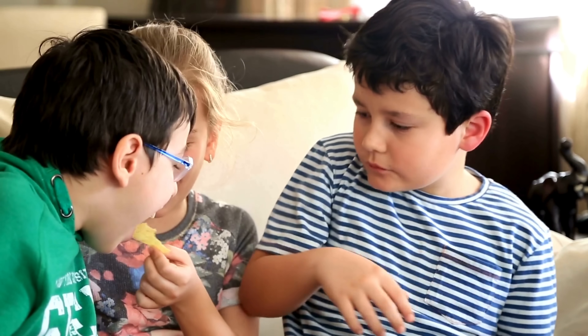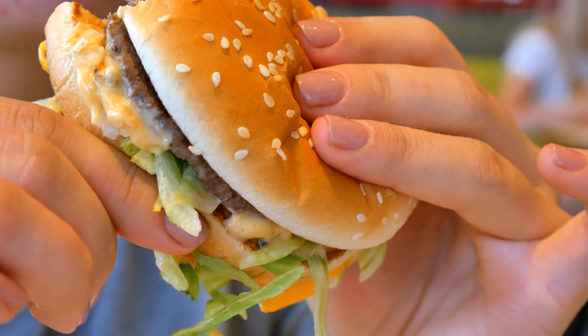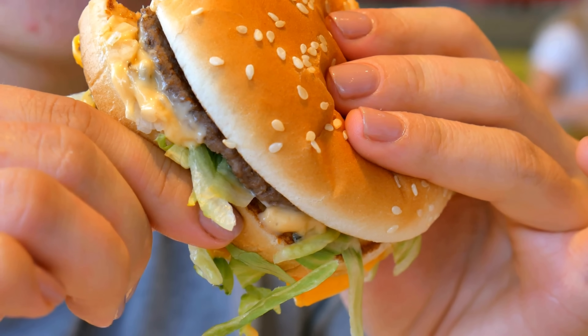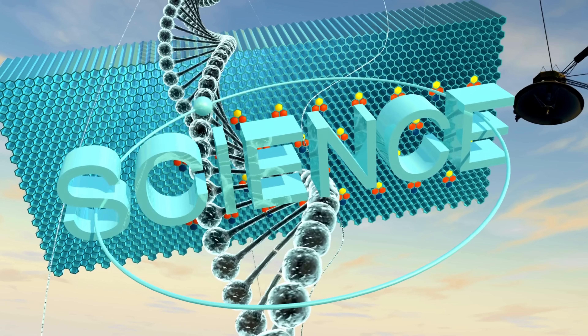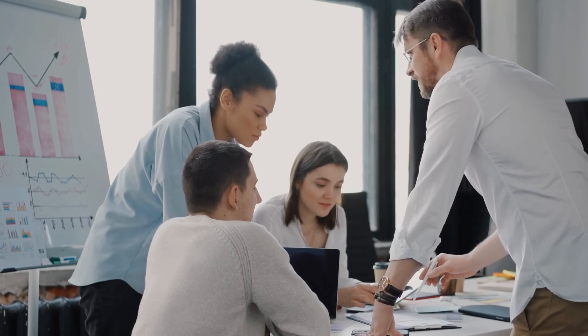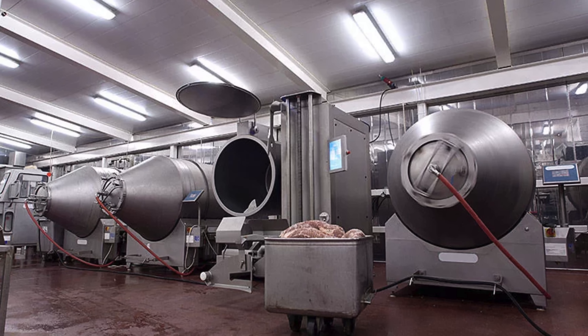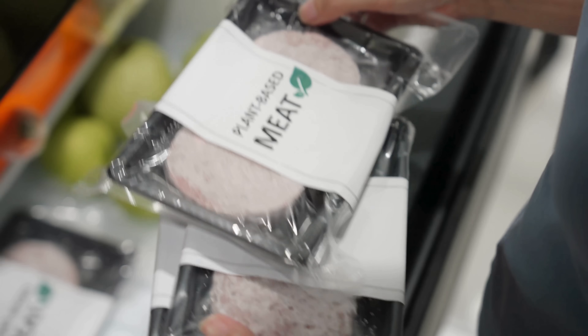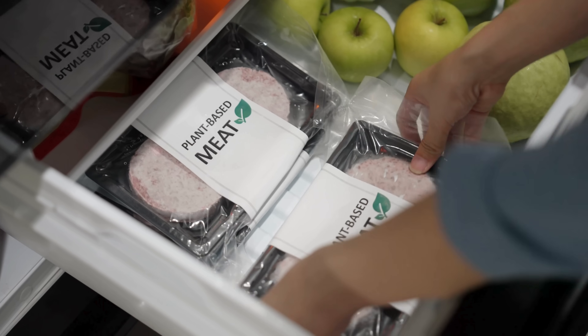So, the next time you rip open a bag of vegan barbecue chips or sink your teeth into a plant-based burger that tastes surprisingly close to meat, remember — there's a whole world of science, chemistry, and innovation behind that bite. From the Maillard reaction in the lab to precision marination in the factory, the journey to create meatless meat flavors is as flavorful as the snack itself.